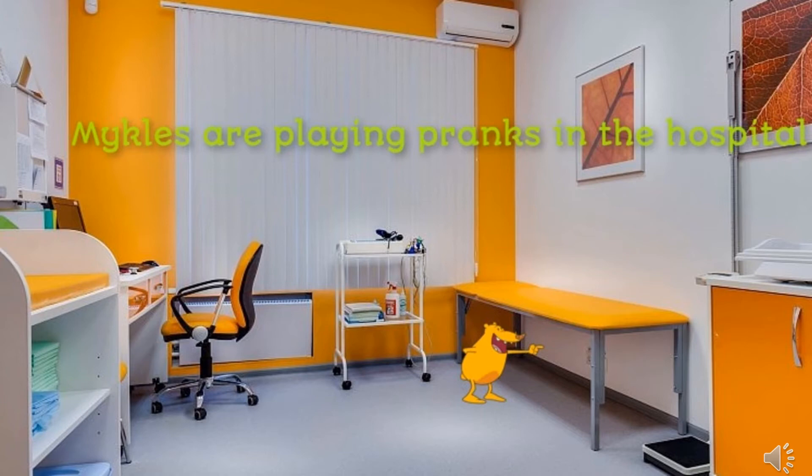Option 2: In search of stories from the book by Sven Nordkvist. By pointing the phone at the characters from the book, you can see the story with them.